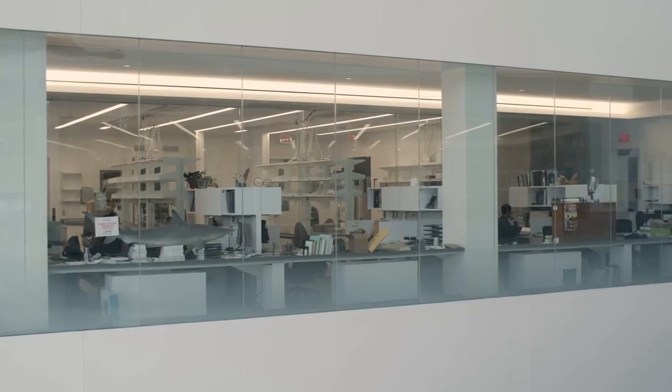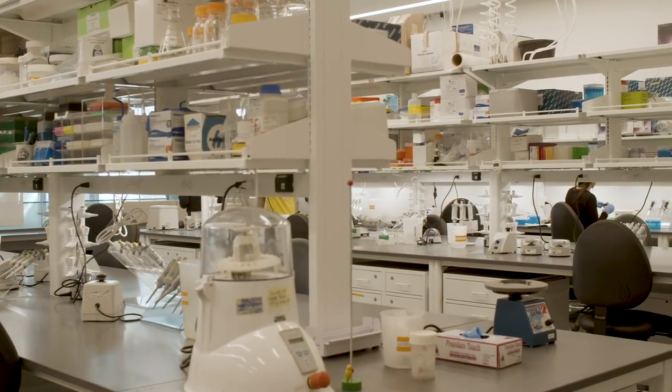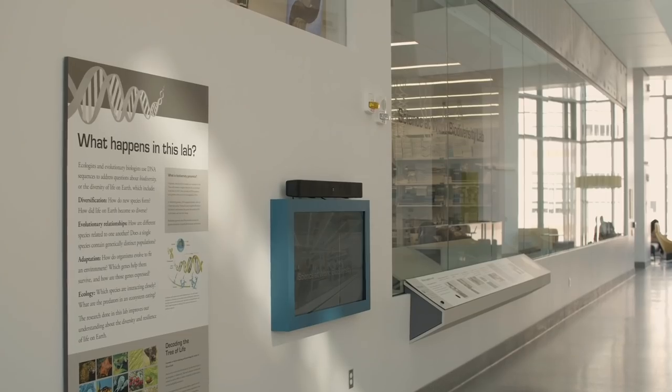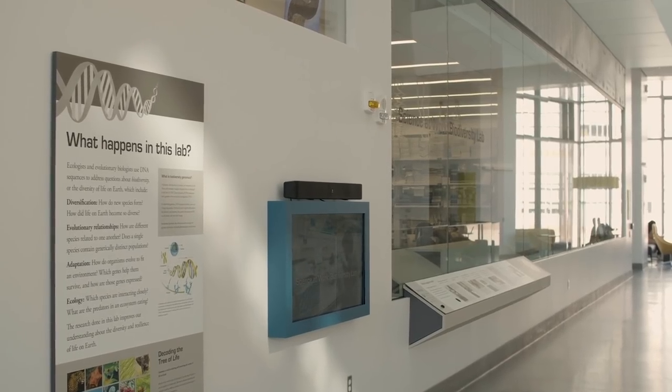The new Biological Sciences building is the right location for this museum because just as it brings scientists together in close proximity to each other to have exciting new conversations, it brings the museum into proximity with those scientists.